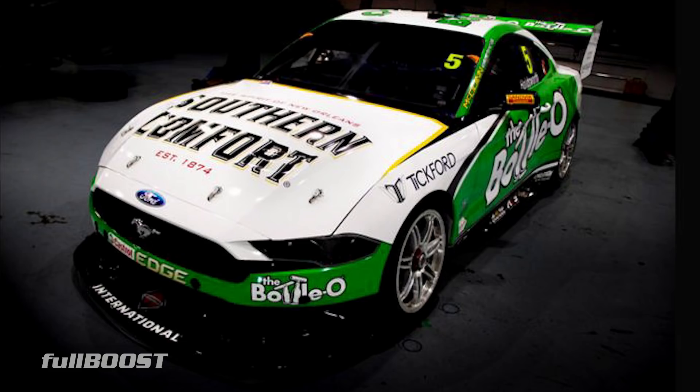Let's start off with Lee Holdsworth. This is the ex-Mark Winterbottom car and it looks pretty much the same - the Bottolo car. The alcohol branding on the bonnet has changed. We've gone from Mercury to Southern Comfort, and that's about it.